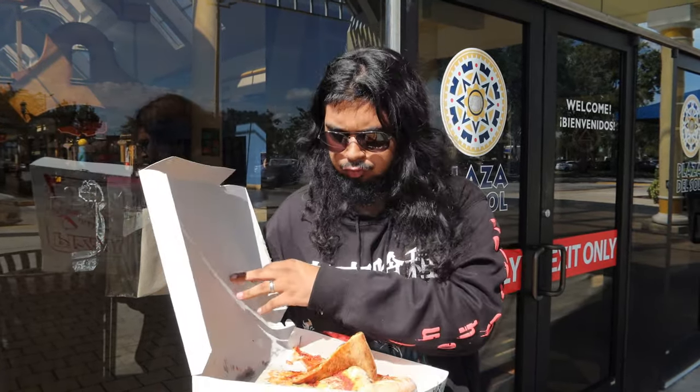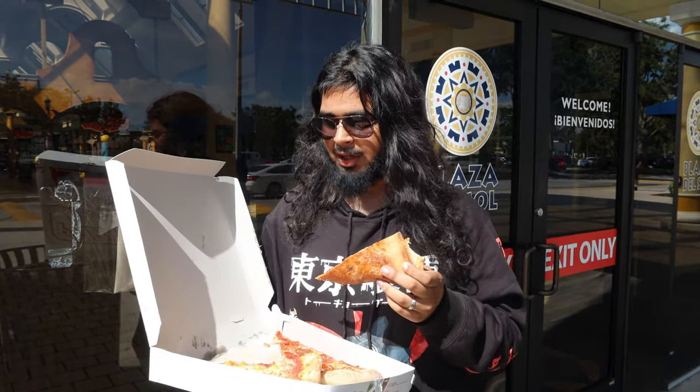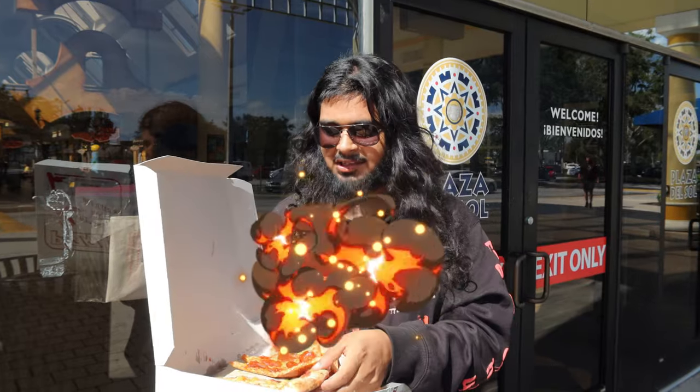Yeah, it tastes like your standard mall pizza. It's definitely in the sevens — doesn't hit an eight, doesn't hit the sixes, sitting somewhere in the seven. The sauce is really good, the cheese is pretty decent, the pepperonis don't really hit like that, but I like the crunch on the crust. I'm gonna give it a seven-four — 7.4 for the pepperoni slice.